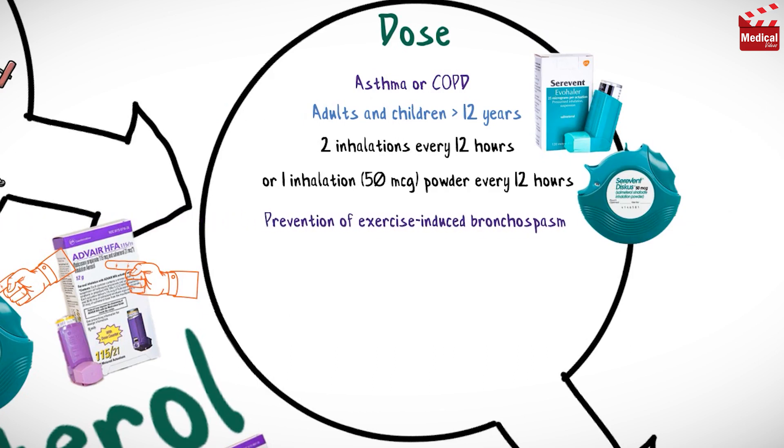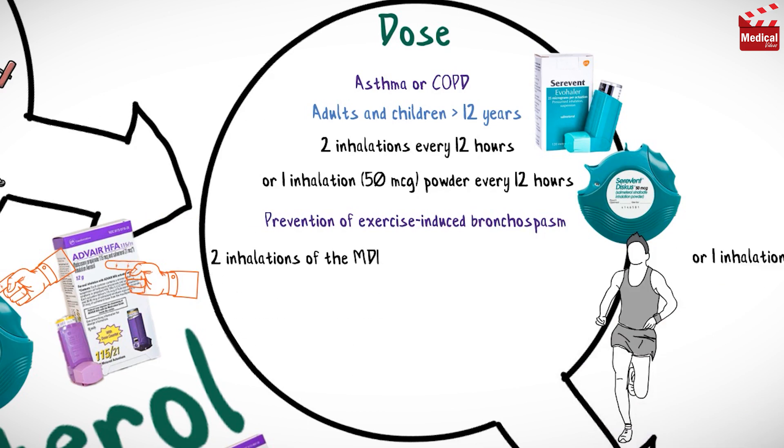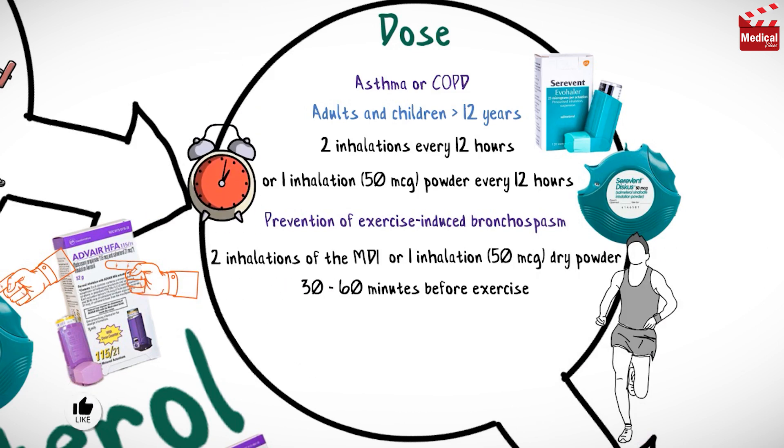For prevention of exercise-induced bronchospasm, the usual dose is two inhalations of the metered-dose inhaler or one inhalation of 50 micrograms dry powder, 30 to 60 minutes before exercise.